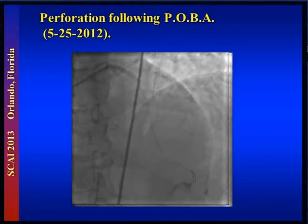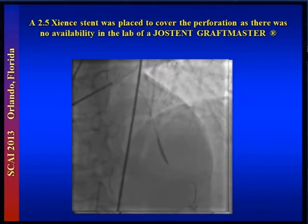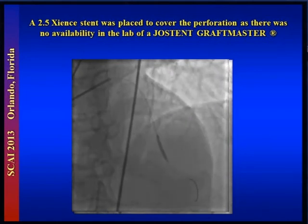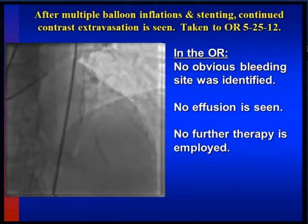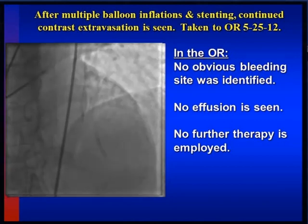Remember, this is on 5-25. They inflated a compliant balloon — I'm not sure what their exact treatment reasoning was. I got these films from the patient who walked into our hospital on a Saturday morning and handed me the films. They did several long balloon inflations that did not seem to arrest the extravasation, so they went in with a 2.5 Zion stent because they didn't have covered stents — this lab doesn't stock graft masters or any other covered stent type. After multiple long balloon inflations and that second stent placement, you can see there's continued broad-based extravasation of contrast out of the vessel.